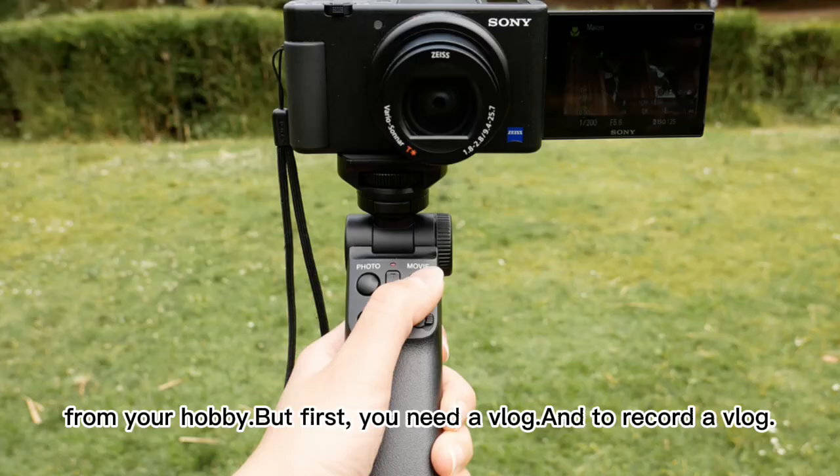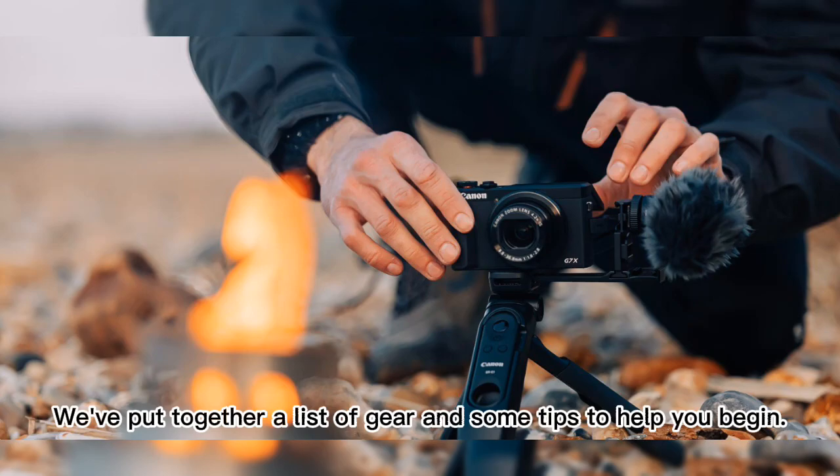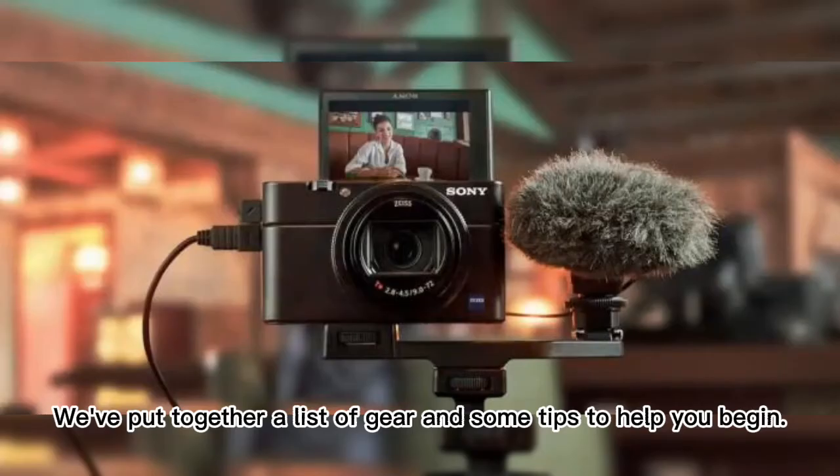But first you need a vlog, and to record a vlog, we've put together a list of gear and some tips to help you begin.